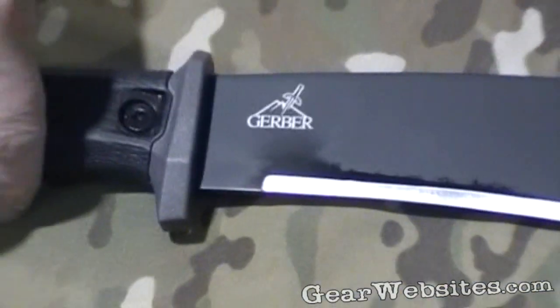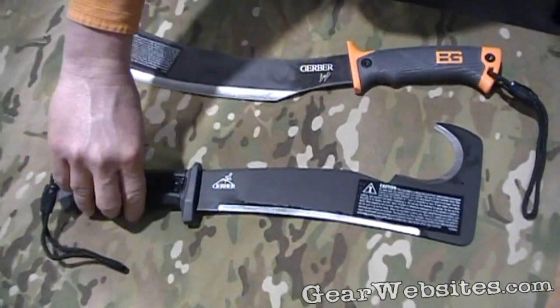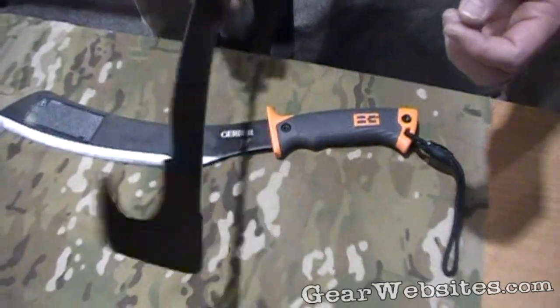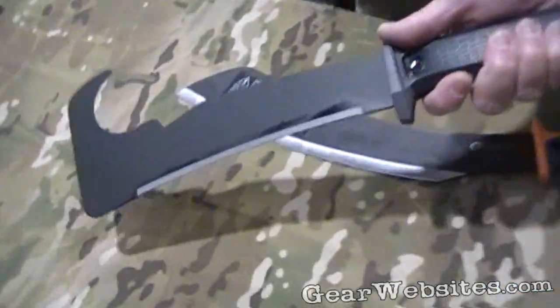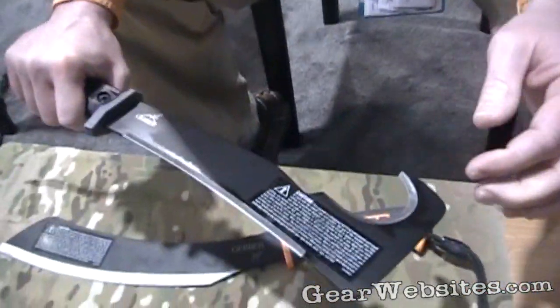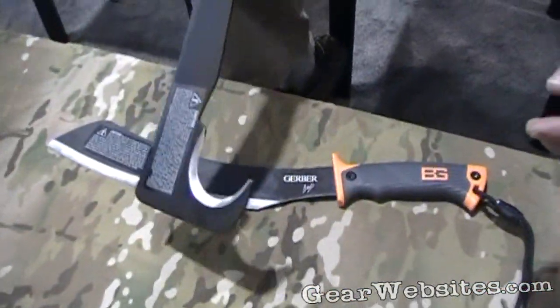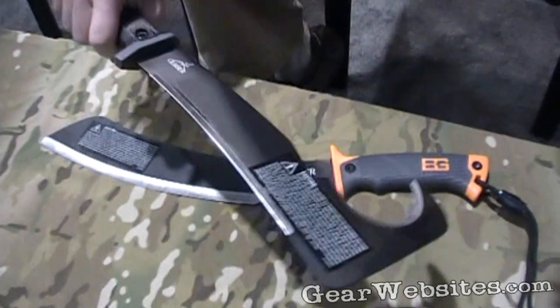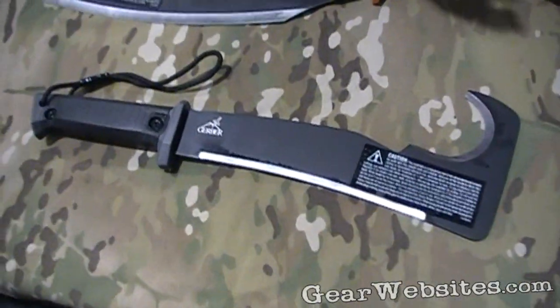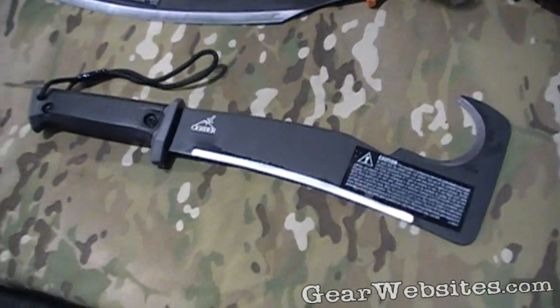The first is the Gator Machete Pro. As we were talking about, it's modeled after the Woodsman's Pal — just a classic design, this time done by Gerber. I think it's got a good hand to it, great for clearing brush, pulling out, chopping of course. People love the Woodsman's Pal for a reason, so it was kind of an easy addition to our line and something we're very excited about.